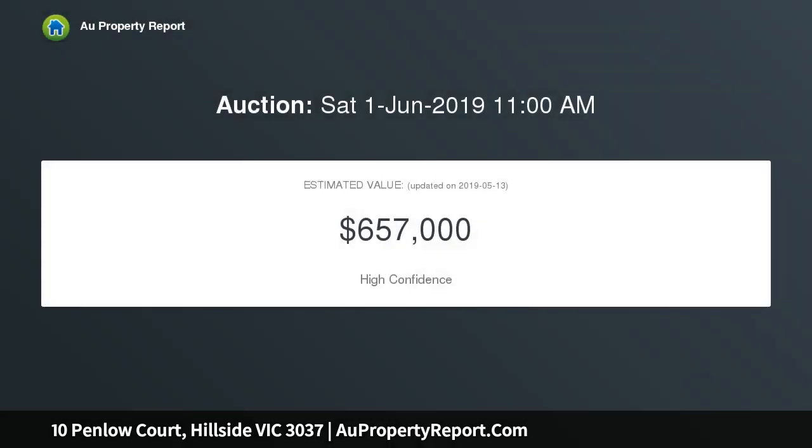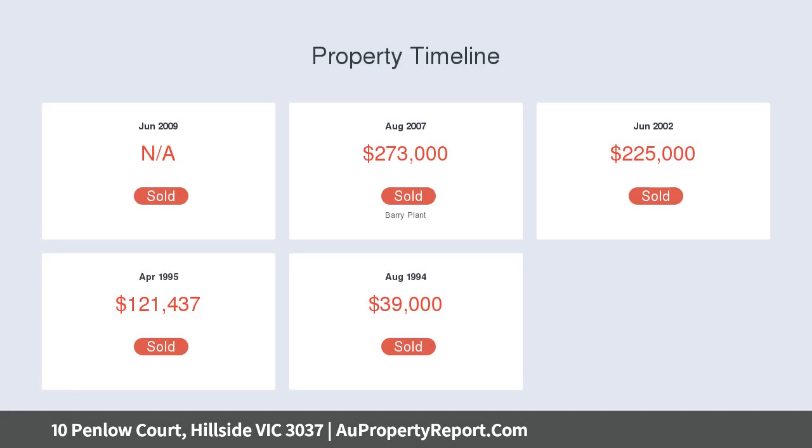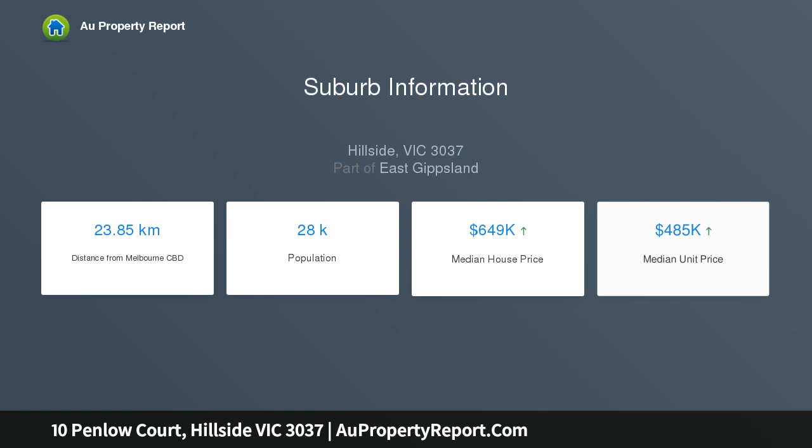Comprising of three spacious bedrooms, master with en suite and walk-in robes, separate living and dining, opening to covered outdoor entertaining and spacious rear yard. With split system heating and cooling unit, wood heater and evaporative cooling, this home represents excellent value.